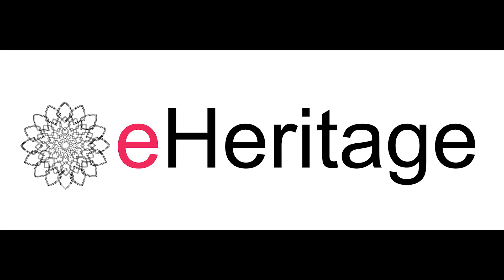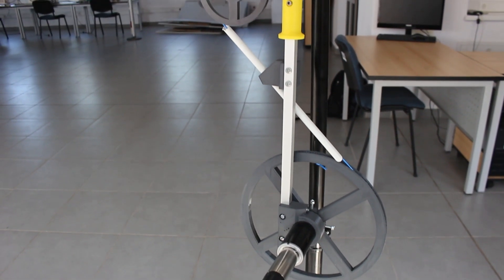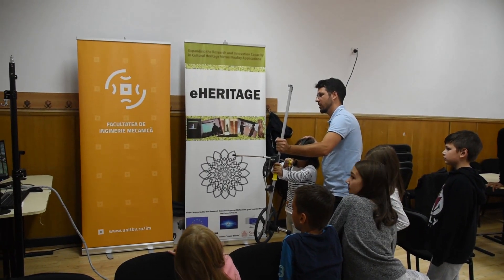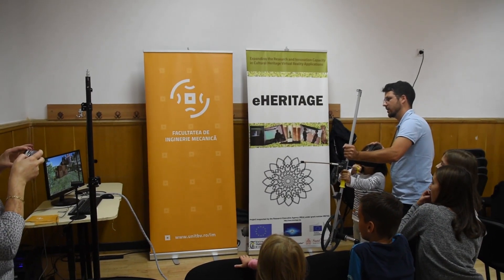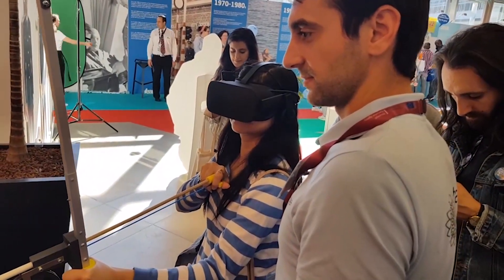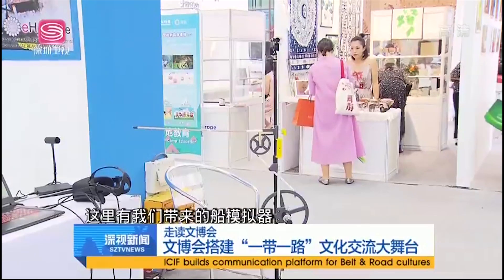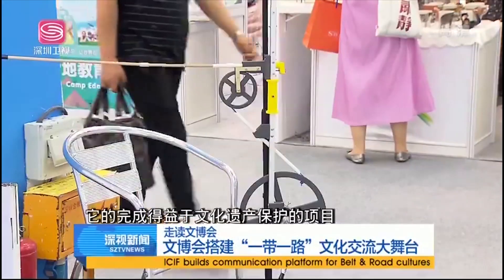E-Heritage is more than a project. It's the engine which fueled the development of some remarkable applications in the field of cultural heritage. It's news for people not only from Europe, but also from other places such as the United States or China. Right here we have a bow simulator, developed in the project E-Heritage, which is a European Union supported project.